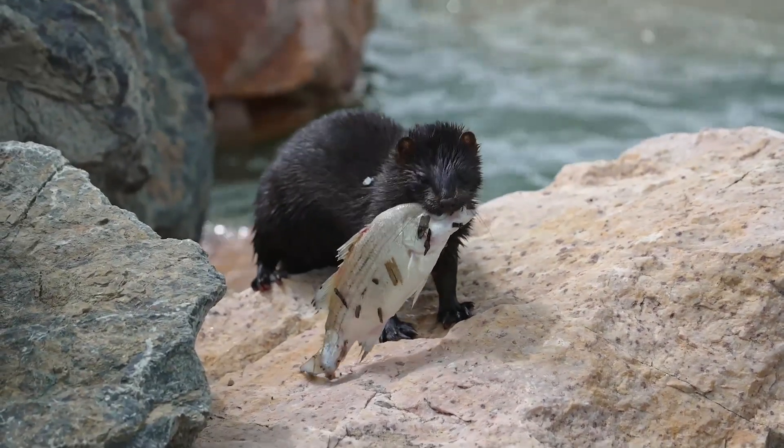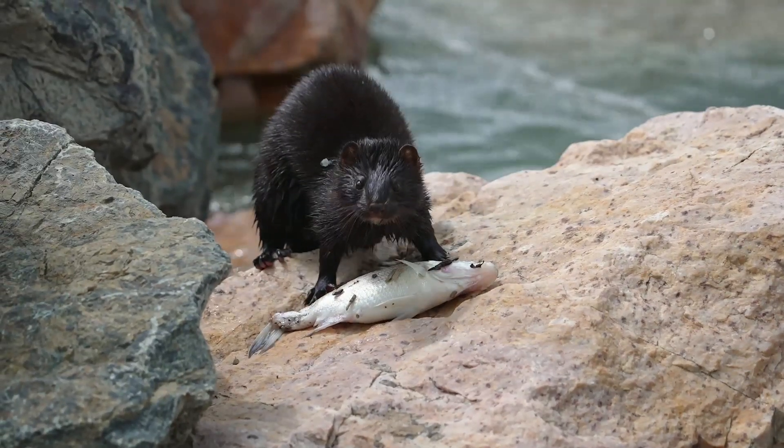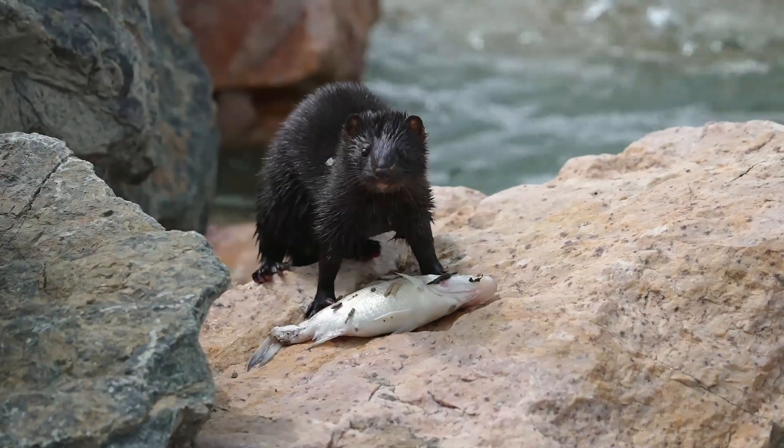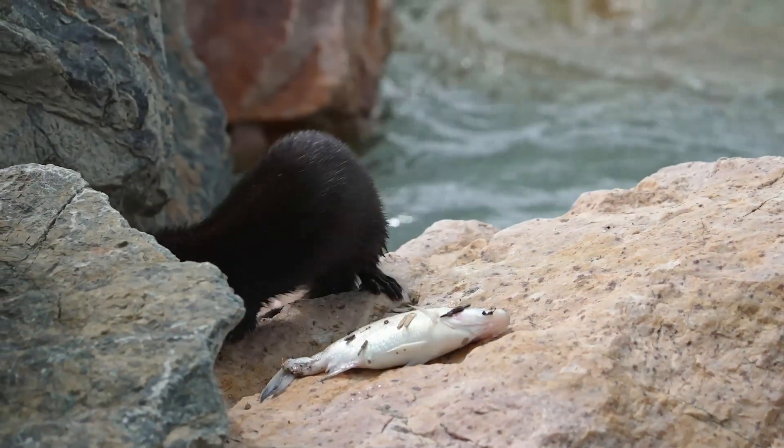Even nesting seabird colonies such as terns are targets for the mink. As well as birds, they hunt and kill small mammals, and like their cousin the otter, as adept swimmers, can even tackle fish, shellfish, and amphibians.